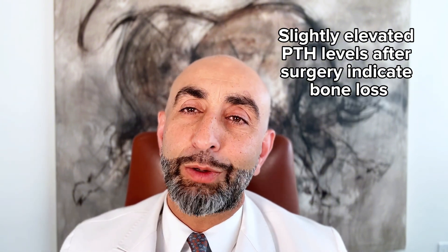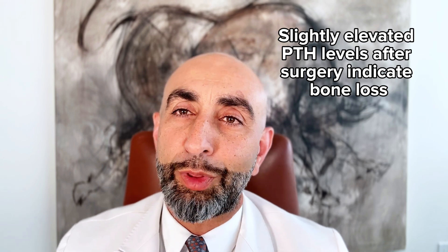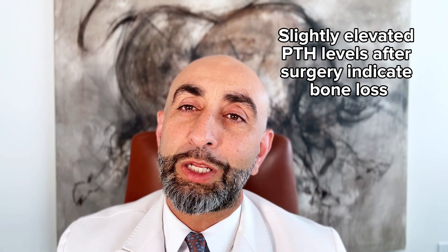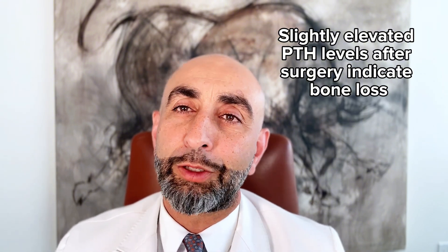It's not uncommon to see upper-side-of-normal or slightly elevated PTHs after surgery that continue for six months to a year. That usually reflects that there's some degree of bone loss and the bones are grabbing calcium, and the remaining parathyroid glands as well. This battle ensues until the bones completely replenish their needs and vitamin D levels remain normal.